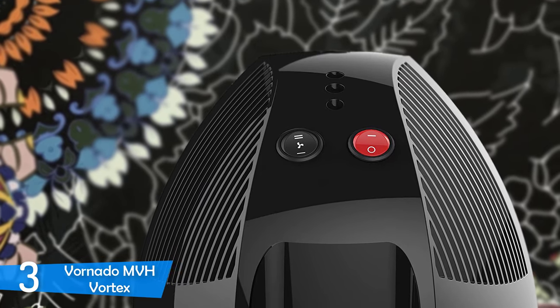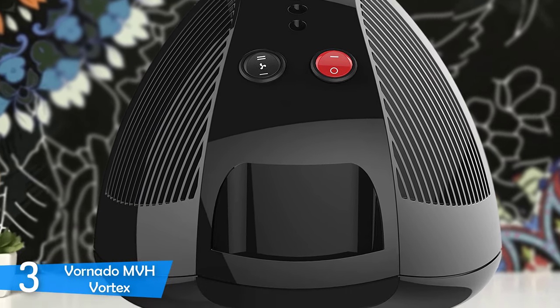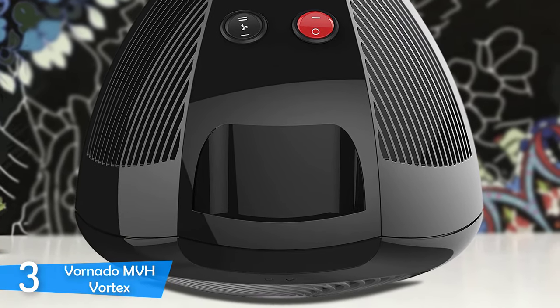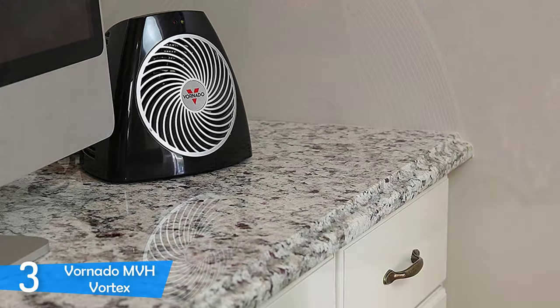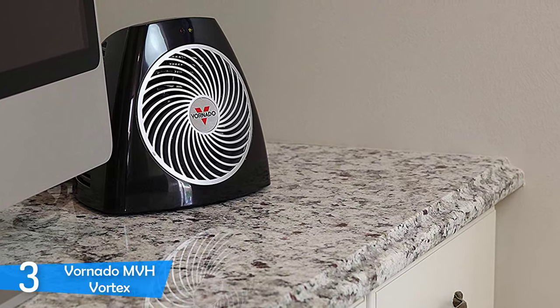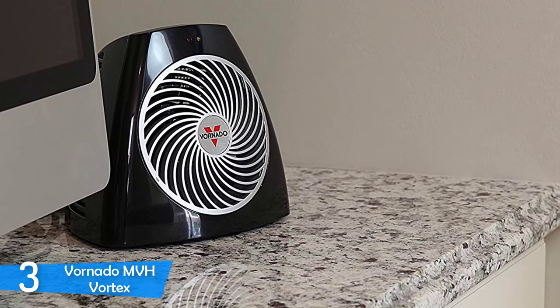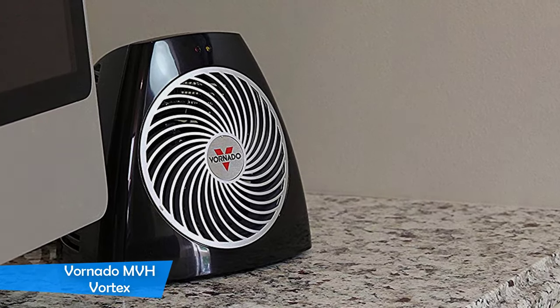The Vortex is also a very safe space heater with an automatic safety shut-off system, and its exterior is mostly cool to the touch. At the same time, this unit will help lower your winter energy bills. It can spread heat up to 300 square feet, making it suitable for both home and office use.